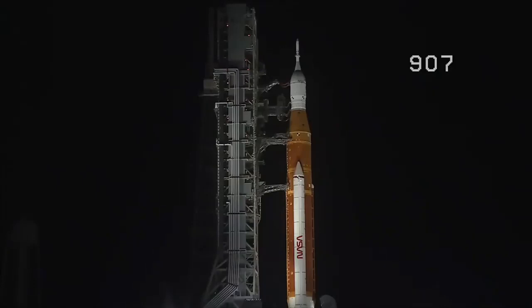The upper stage has gone to internal power. Power is removed from the rocket's upper stage, the ICPS, and it's been switched to battery power. The same milestone is coming up for the core stage at T-minus 1 minute and 30 seconds.